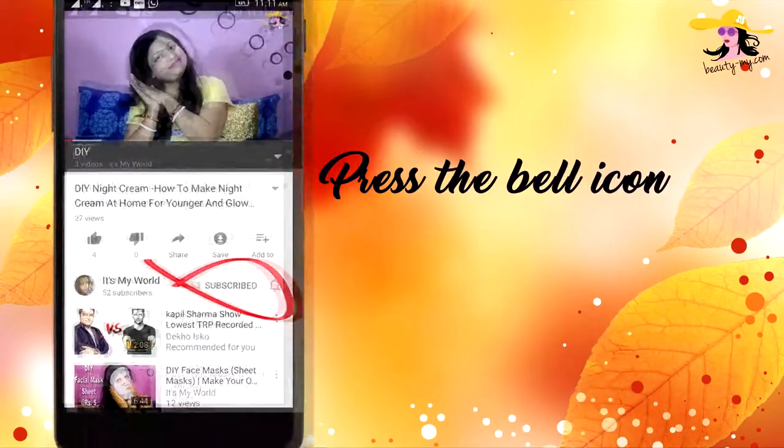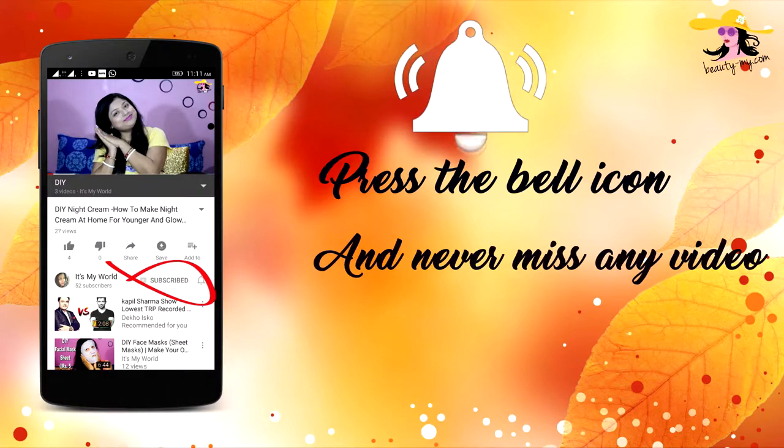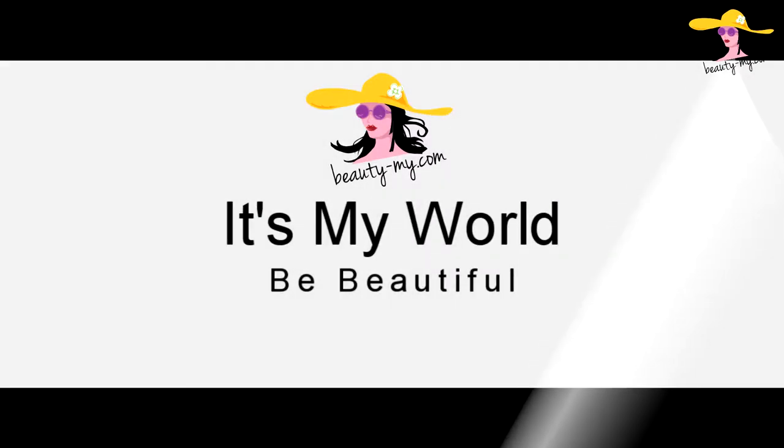Press the bell icon on your YouTube app and never miss any of my videos. So in this video, I would be sharing with you 5 uses of rose water which I personally use. Hello for all of you who are new to my channel — if you haven't subscribed yet, please subscribe because I would be bringing more such amazing and fun videos for you guys.